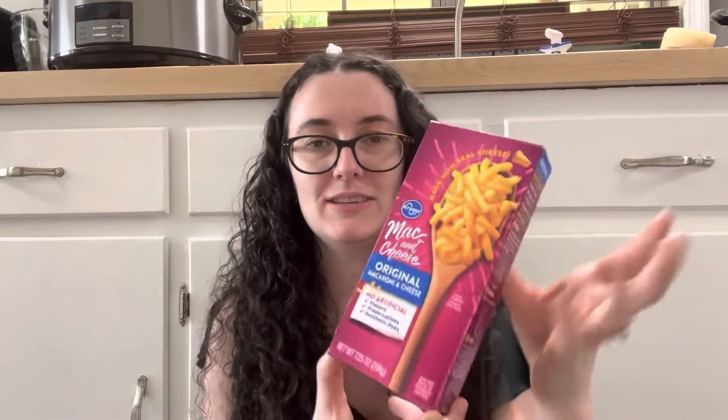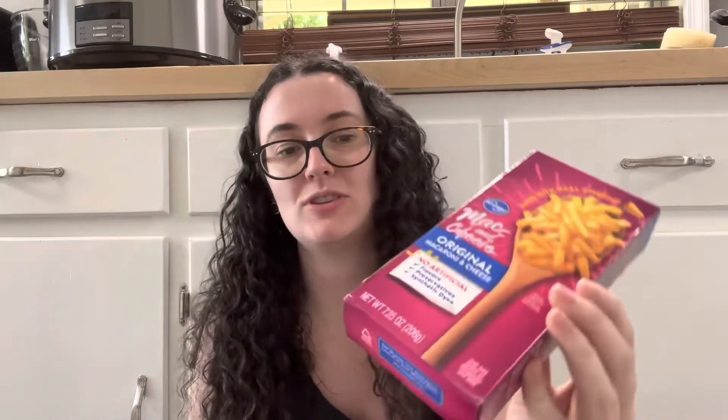I'm only going to show one of these because I bought 10, but these are Kroger mac and cheese for 29 cents each — normally 55 cents. They don't go bad until 2024, so plenty of time to use all 10. I also got some SpongeBob SquarePants Betty Crocker fruit snacks for $1.69 for my husband — he likes fruit snacks and any time I see some on sale I pick them up.